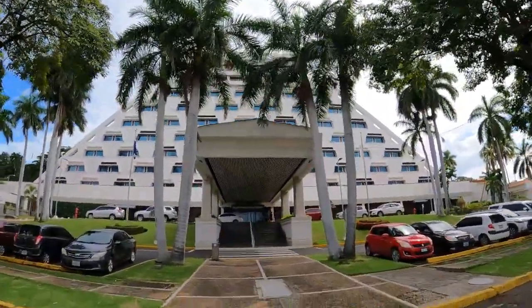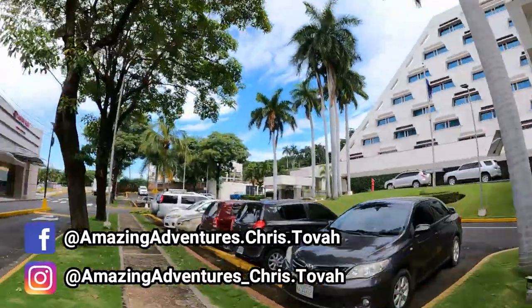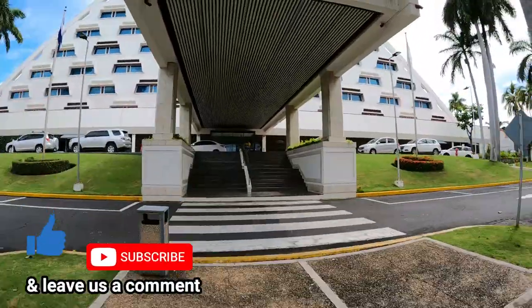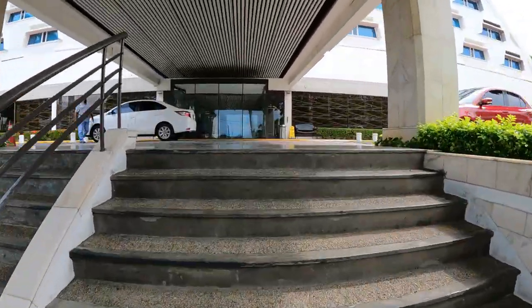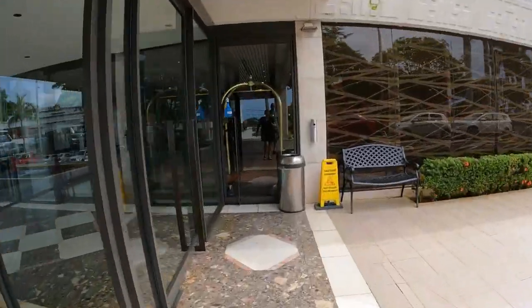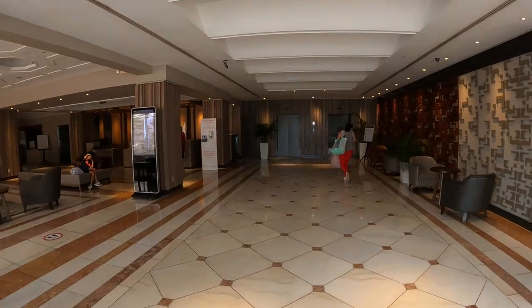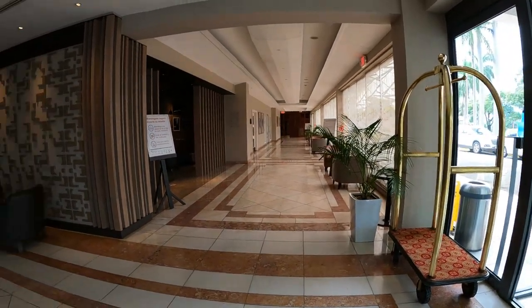The Crowne Plaza Hotel in Managua is one of the top-rated hotels. It is a four-star hotel in terms of American standards. You won't be disappointed with your stay. The Crowne Plaza is walking distance from the city's historic downtown, a 10-minute drive to Managua's largest and most modern shopping mall, Galleria Santo Domingo, and just a 15-minute drive to the airport.